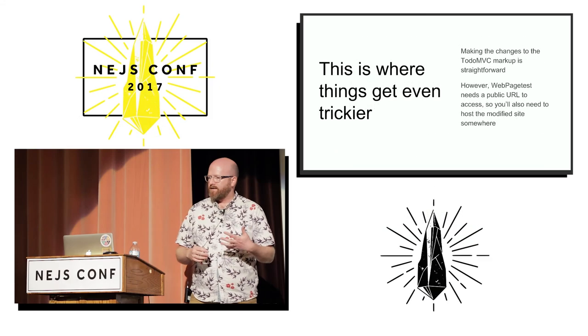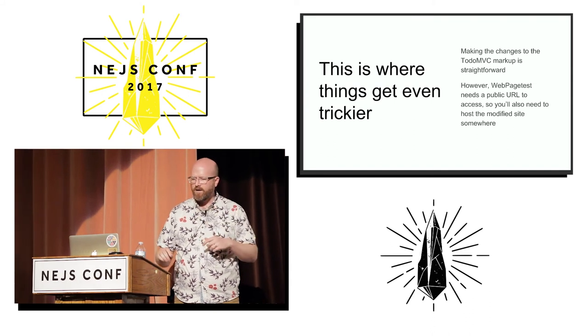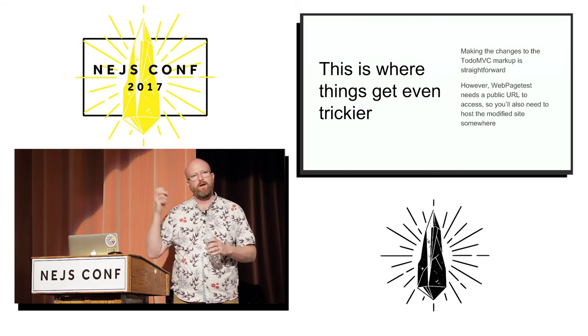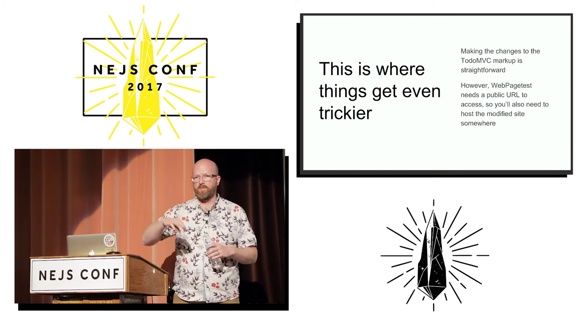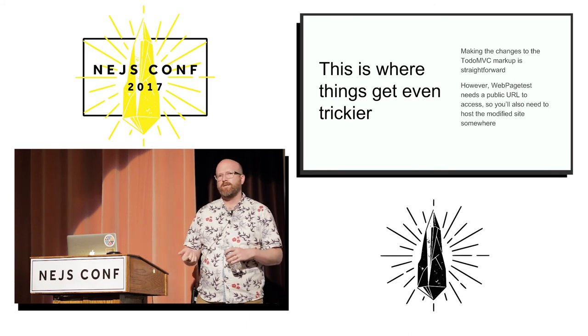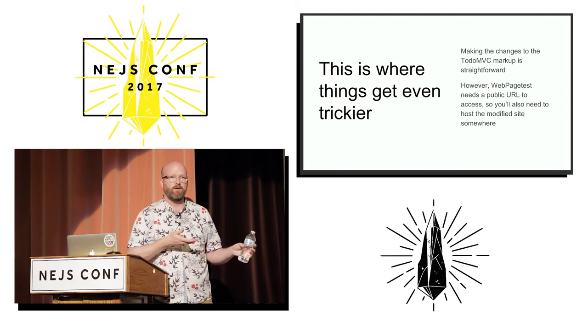Now we're going to move on to implementing it, and this is where things get even trickier. It's very straightforward to do in TodoMVC — you find that file on the disk, edit the HTML, and drop it in there. But at a minimum, in order to run it against something like WebPageTest or PageSpeed, you're going to have to find a place to host it. And for a production website, this optimization can actually be a lot harder — you may not control the code that injects the CSS.